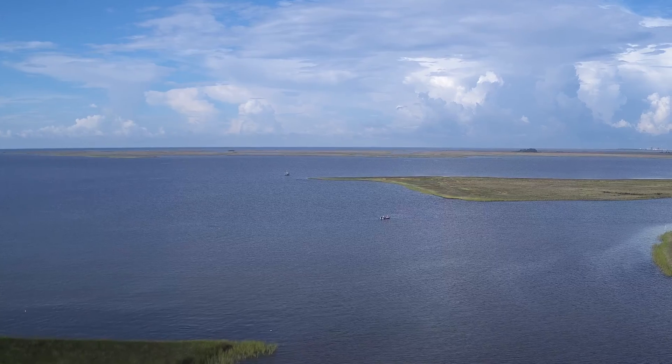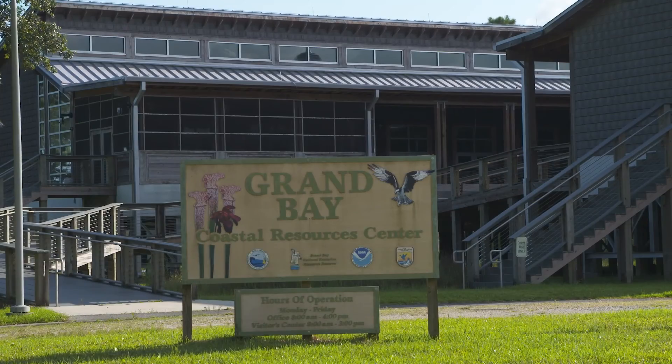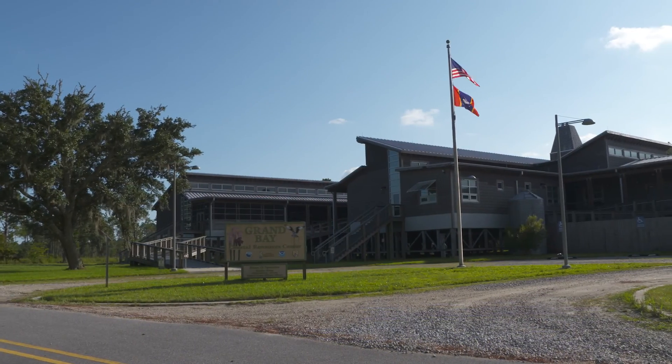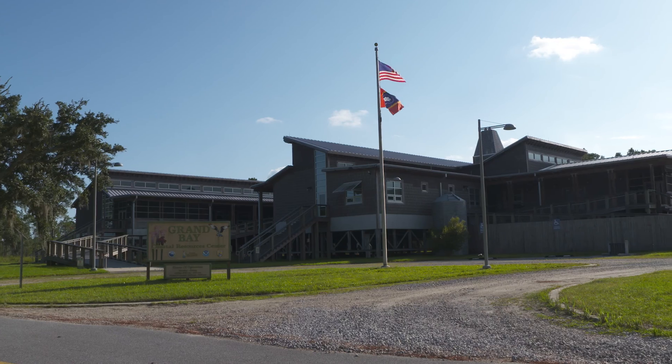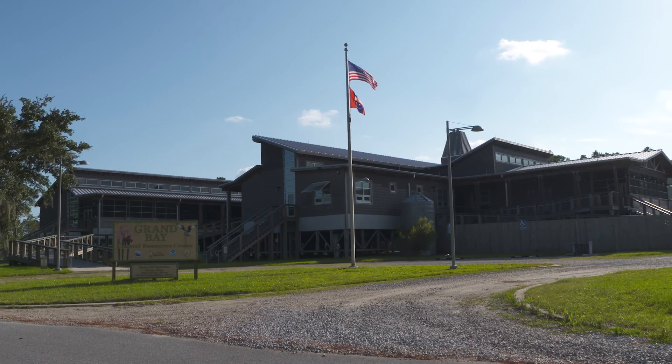This is the Grand Bay National Estuarine Research Reserve. This is a program that the Department of Marine Resources in Mississippi works on with NOAA, the Office of Coastal Management of NOAA.